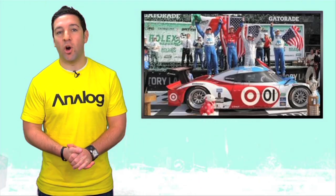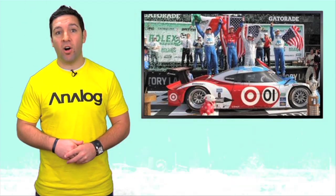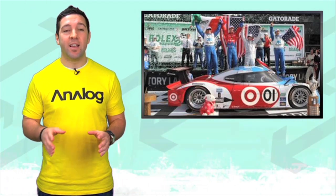The winners? Chip Ganassi Racing with a 1-2 finish in the DP class with the 01 driven by Scott Pruett, Memo Rojas, Joey Hand, and Graham Rahal, crossing the line two seconds ahead of the team's sister car. In the GT class, TRG took victory in a Porsche GT3 Cup with Porsche factory driver Wolf Henzler, Andy Lally, Spencer Pumpelly, Brendan Gaughan, and Steven Bertheau. Again, next year marks the 50th anniversary for the race, so you may want to make some plans to go.